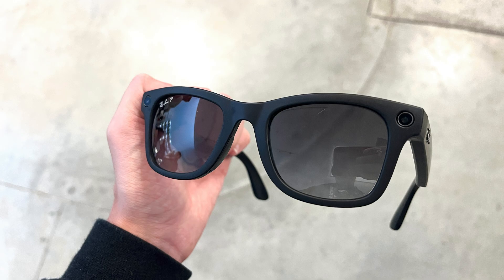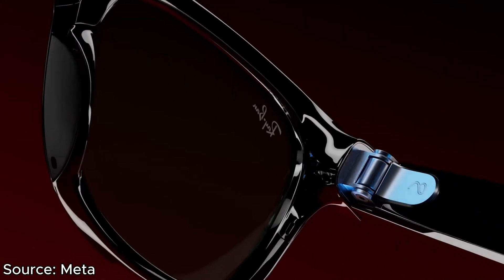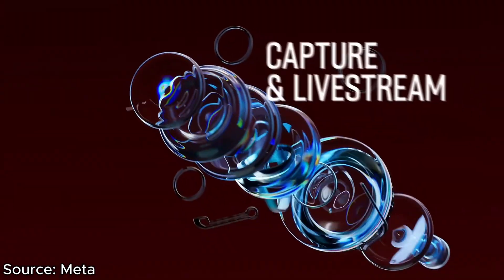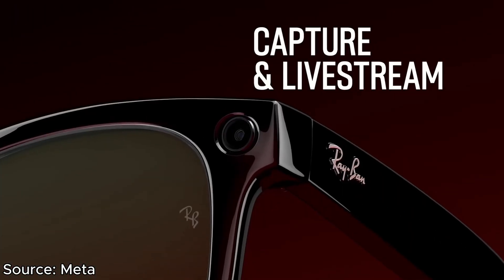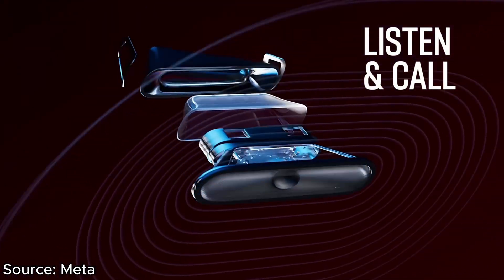The approach that Meta took is to make the glasses look as regular as possible while giving a ton more functionality. So instead of just notifications and navigation, these things run full applications, and they have heavy AI integration, which may prove to be the missing link as to why smart glasses never really took off before this.